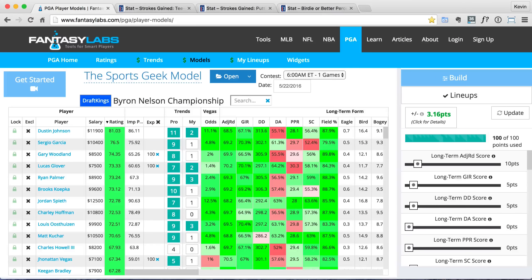At the end of this video if you enjoyed it make sure you click the thumbs up button on YouTube so I know to keep making videos like this. In this video I'm going to give out four PGA picks and talk about a couple other players. I've got the Fantasy Labs Sports Geek model pulled up — this is now a pro model on Fantasy Labs, available to everyone with a Fantasy Labs subscription. If you don't have one yet, make sure you click on that link in the YouTube description below to sign up. You will not regret it.